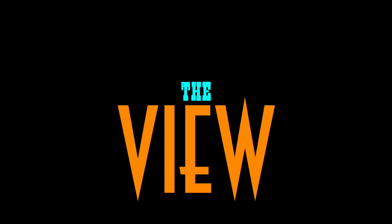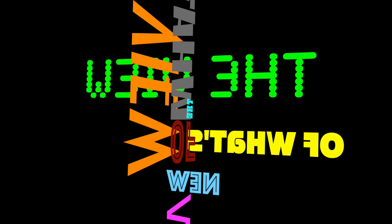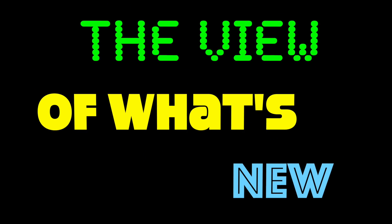This has been The View of What's New. See you in the next one.